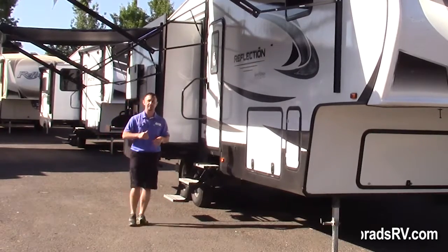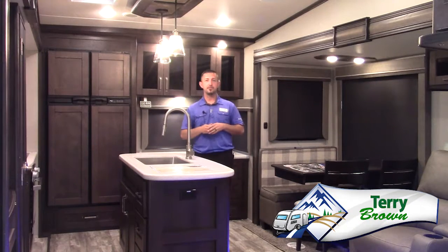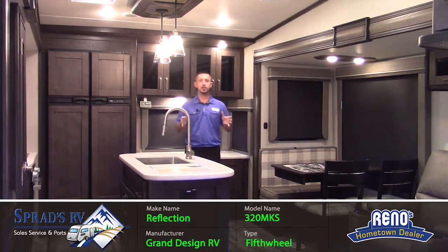Let's go on inside and check it out. Terry Brown here with Sprad's RV inside the Reflection 320 MKS with the pebble interior.